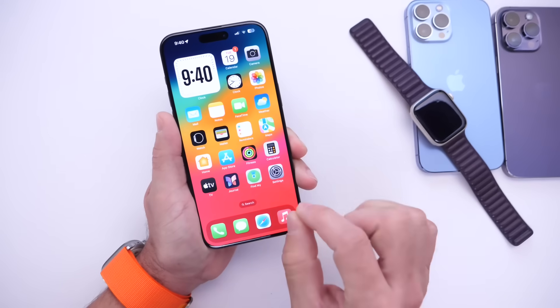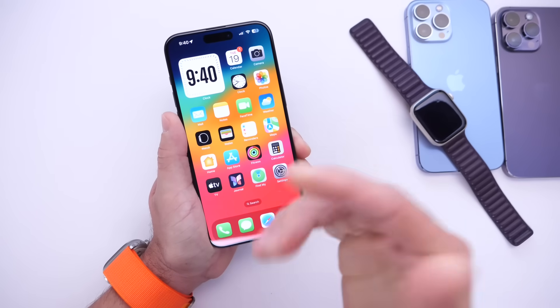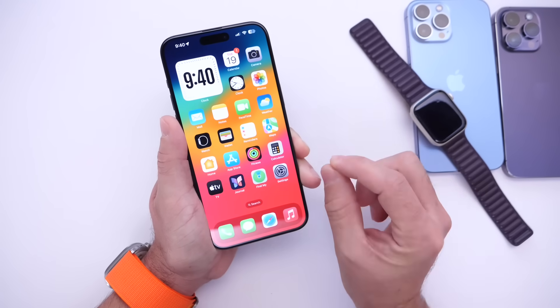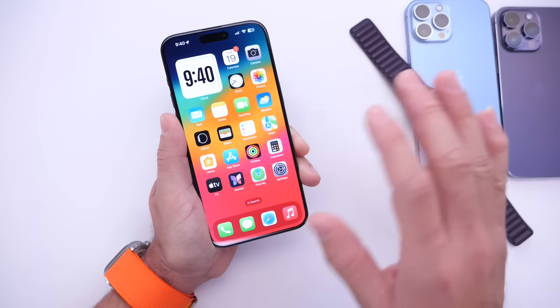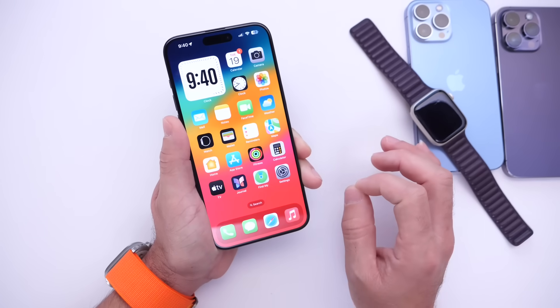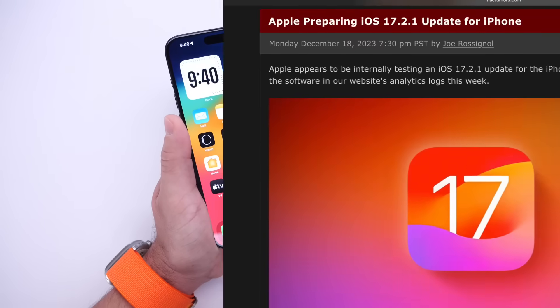watchOS 10.2.1 could be headed our way sooner rather than later. Apple is facing a ban on December 21st, 2023, right before Christmas. I don't think they want to stop selling the Apple Watch during the holiday season, so this software update could be hitting our devices very soon.